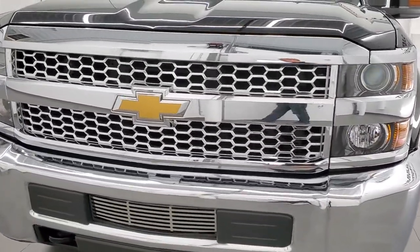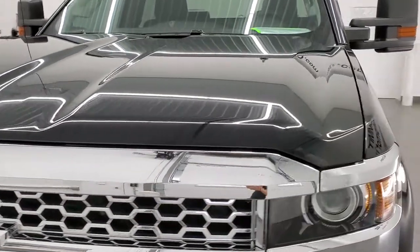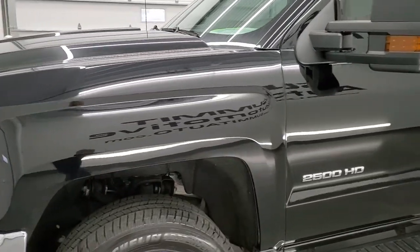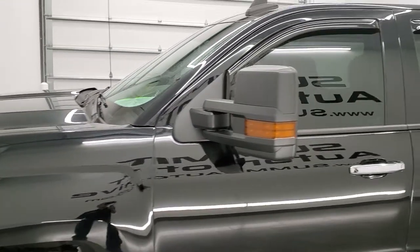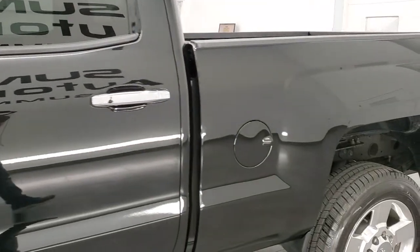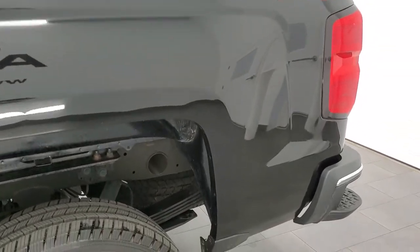Black clear coat is the color. We shoot all of our videos in 1080p, 60 frames per second, so if you have HD capabilities on your computer, tablet, smartphone, or television, turn them on right now because it is your best way to check out the quality, condition, options, and overall styling of the truck before seeing it in person.